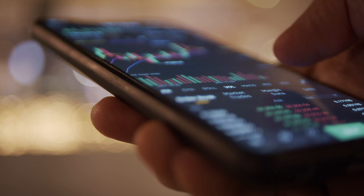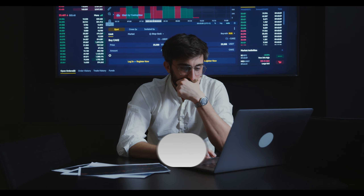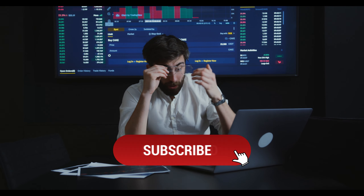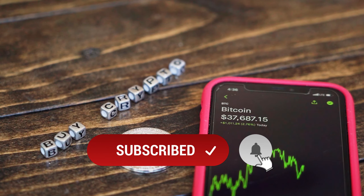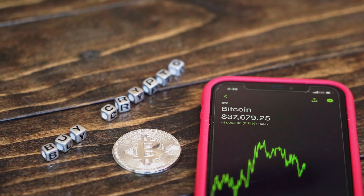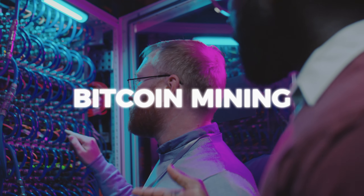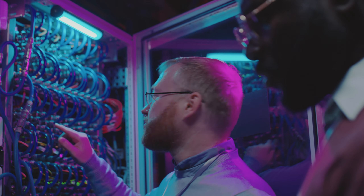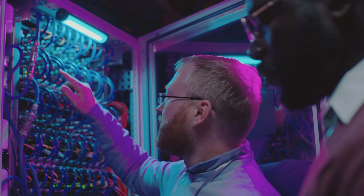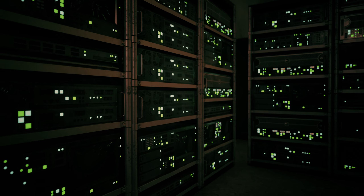Acquiring Bitcoin is your first step into this new digital economy. The most direct method is purchasing it via cryptocurrency exchanges or Bitcoin ATMs. For the more technologically inclined, Bitcoin mining presents an alternative. Mining involves validating blockchain transactions, and while rewarding, requires significant hardware investment and technical expertise.